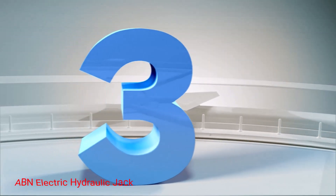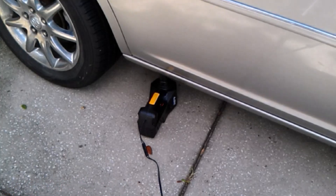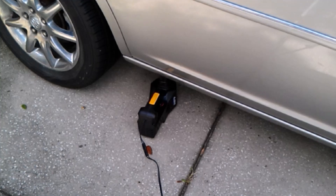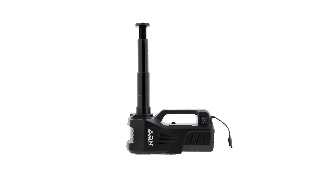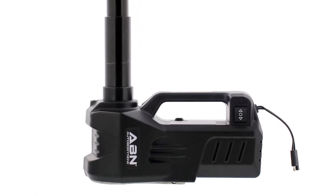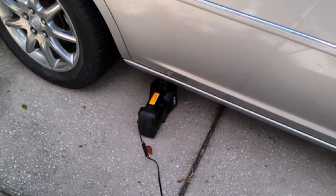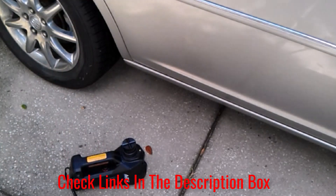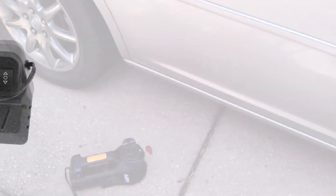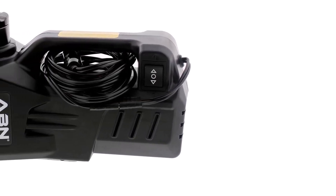Number 3: ABN Electric Hydraulic Jack. This jack combines the relatively long lifting range of a bottle jack with the ease and convenience of electric assistance. It provides 6 to 17.5 inches of travel and carries a 3-ton weight capacity rating. Power is provided from your 12-volt outlet through an 11.5-foot cord, and it features an LED light to assist in positioning it in the dark. Unfortunately, the hydraulics can leak, and because it's electric, it's louder than manual jack options. It can also take some time to lift to its maximum height and may be slower than a manual jack.